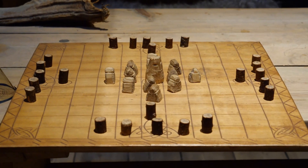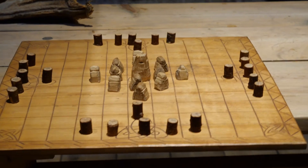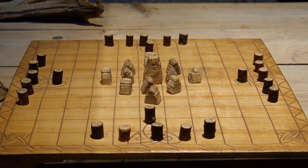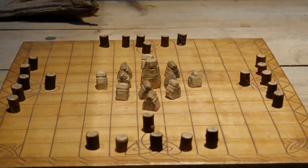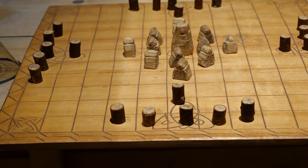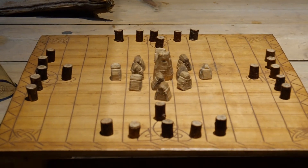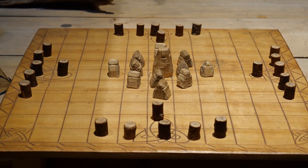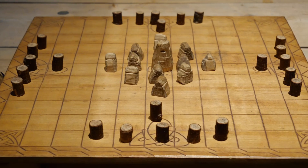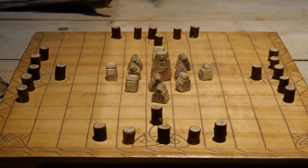This is Hnefatafl, which is the Viking chess version. The difference between this and regular chess is that nobody moves diagonally on this board. There is just one king, belonging to the white team. To win, the king must reach one of the corners marked with a symbol, or the black team has to capture the king by enclosing him with four pieces. To remove any other piece from the board, you enclose it with two opposing pieces. That's Hnefatafl.